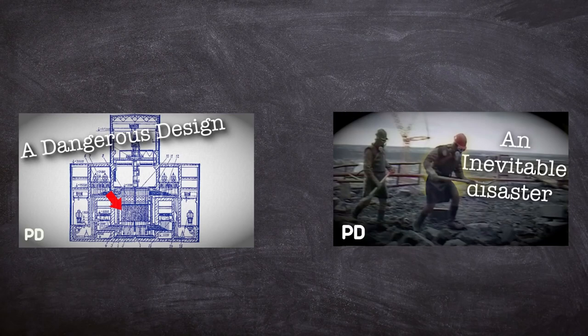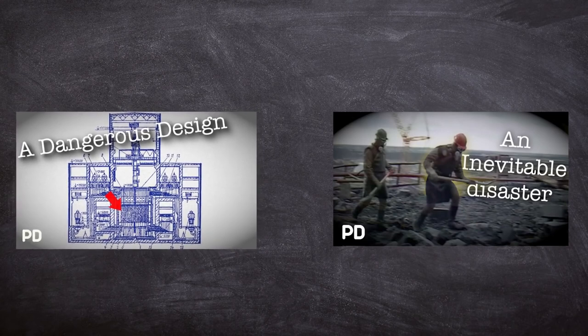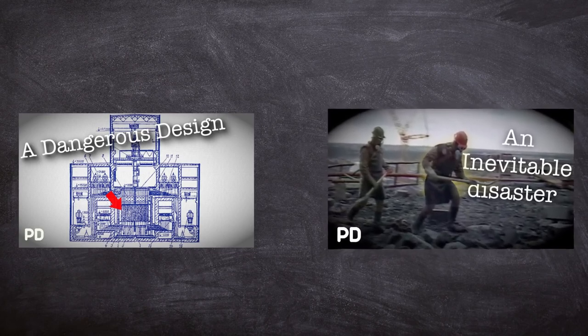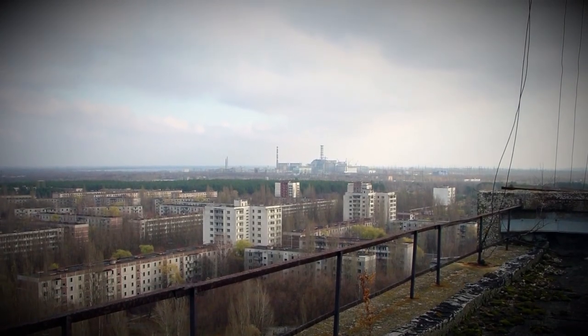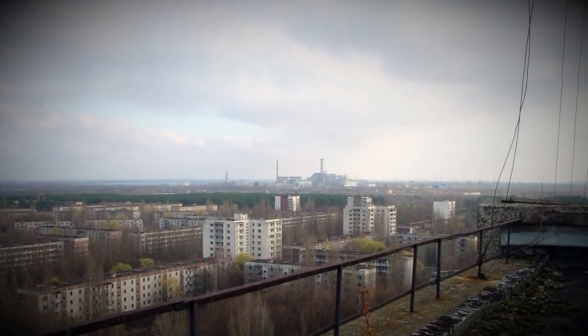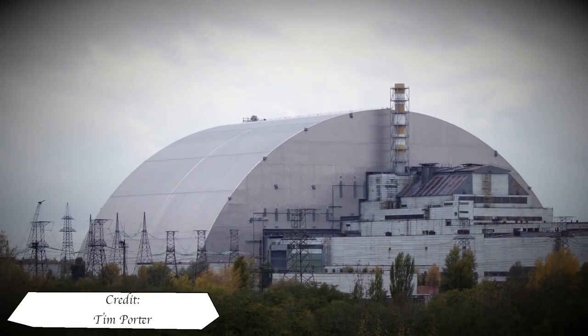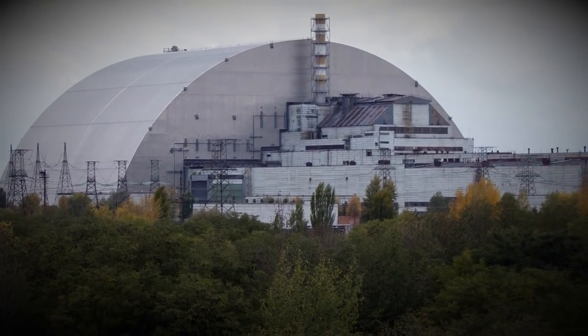This video is the third in a series on the Chernobyl disaster. The first video started with the precursor event, the Leningrad 1975 meltdown. The second video titled Chernobyl Part 1 covers the fateful failure of the RBMK at Chernobyl number 4. And finally this video, which will look at the aftermath and clean up from one of the world's worst pollution events. I'd recommend watching the previous two videos if you haven't done so already. But now let's begin the final episode of my Chernobyl series.